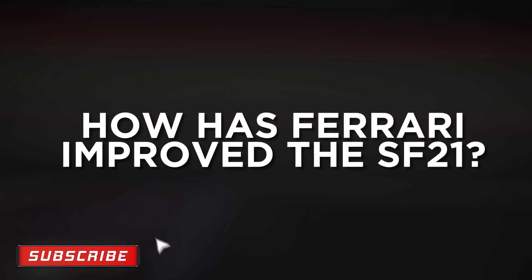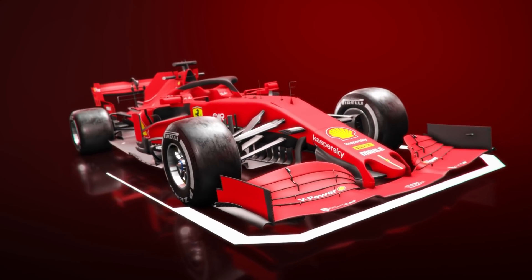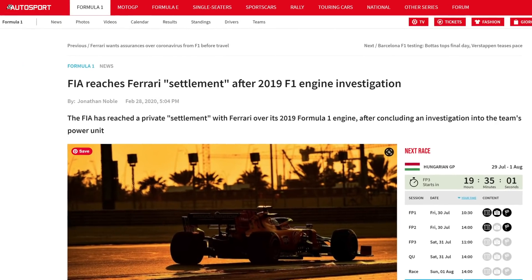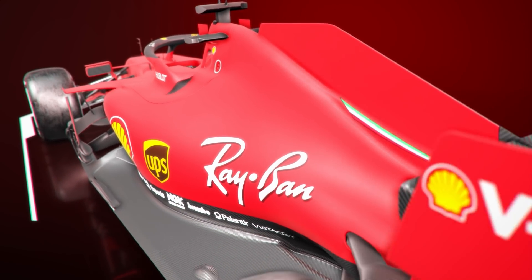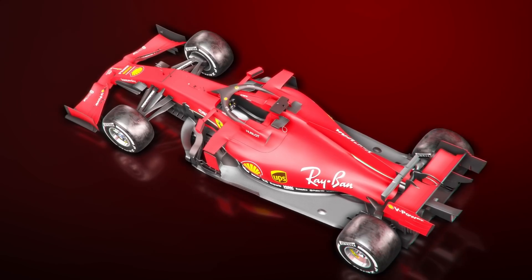So how has Ferrari improved? It's important first of all to look at what went wrong in 2020 when it was left all at sea. Having initially developed the SF1000 to add more downforce to a design concept bearing rocket-like pace on the straights, Ferrari's agreement with the FIA over its powertrain performance left last year's car seriously compromised. The powertrain, owing to a flurry of technical directives from the governing body, was left neutered. The car then proved too draggy to overcome the reduced power, and lacked straight-line speed.